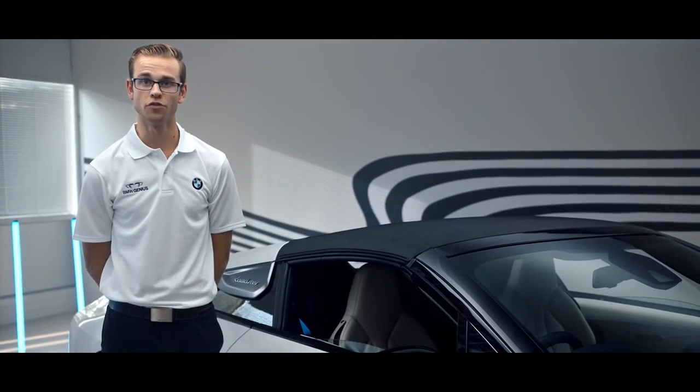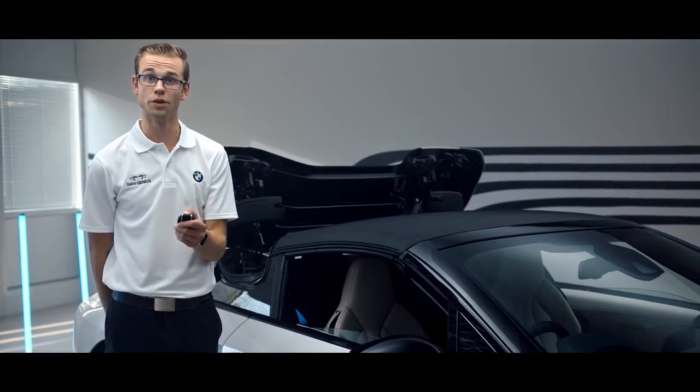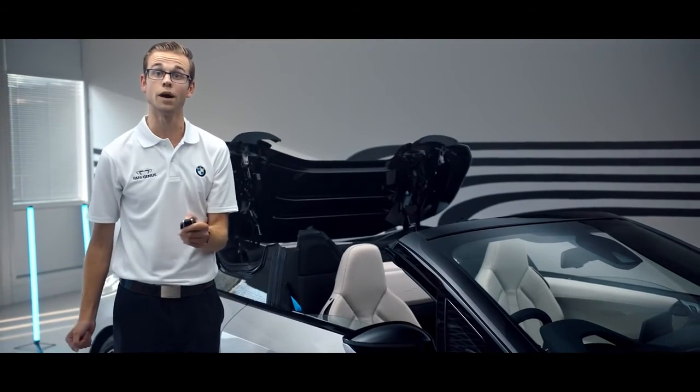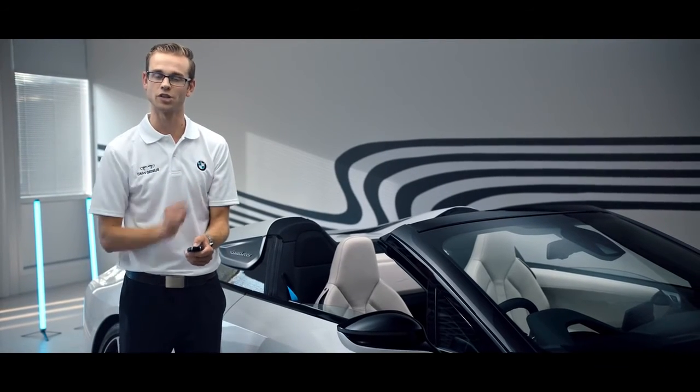One of the best bits for me about this car is the roof and how we can control it from the key. If I press and hold the key I can operate the roof manoeuvre from outside the car. It takes a total of 16 seconds, and if I wish to I can control it from up to 31 miles an hour — a nice way to finish off just how special this car is.